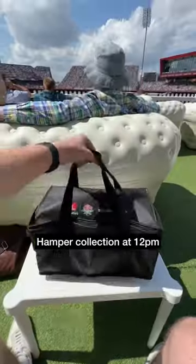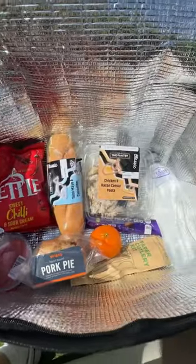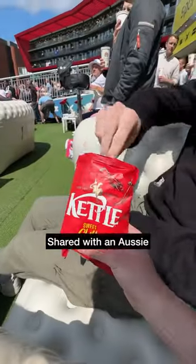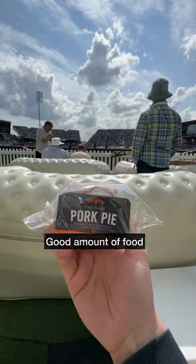A nice touch: at 12pm you can collect a hamper. Back to the sofa to have a look inside — good amount of food including pasta and some crisps, which we shared with an Aussie. Tucked into the food throughout the day, including a pork pie and a dessert.